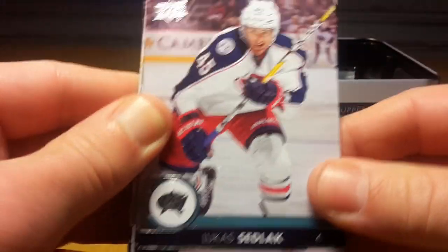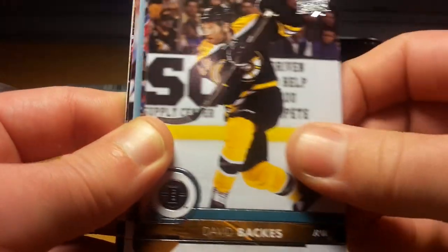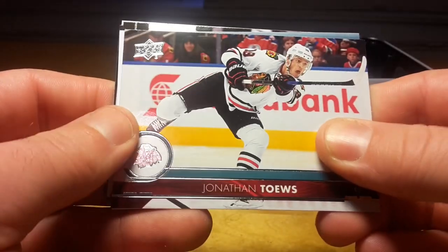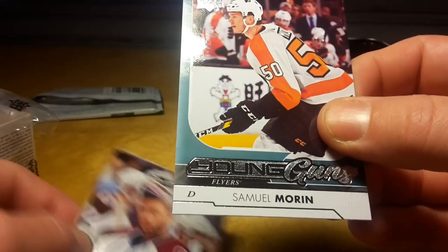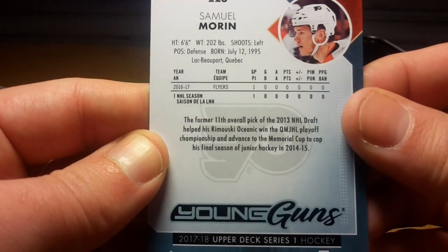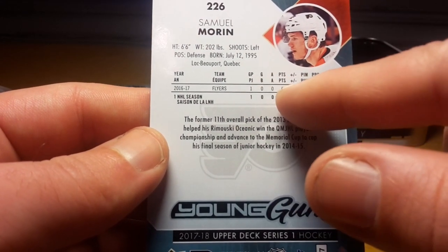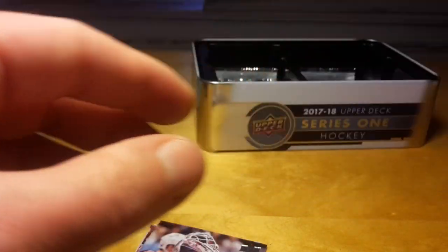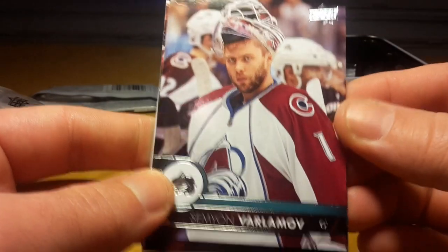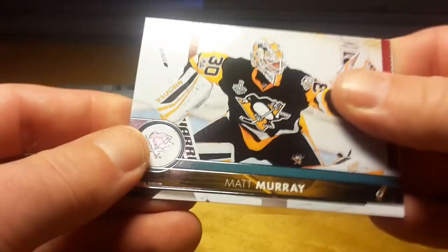I got this tin from Models at West 78th and Broadway. The price is $29.99 plus tax. Another Young Gun is Sam Morin — I think he might be Swedish... no, he's actually from Quebec. And from the stats you can see he is like Ivan Provorov, a superstar defenseman in Philadelphia. Semyon Varlamov and Matt Murray.